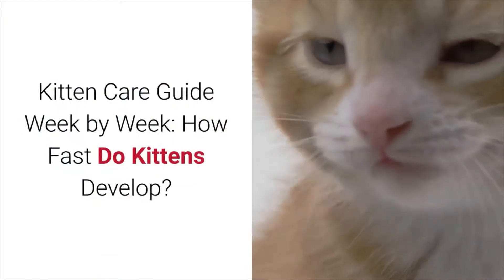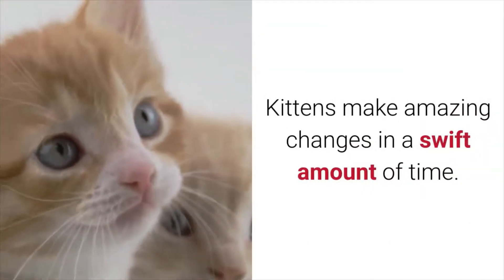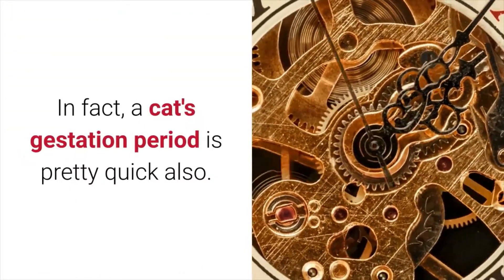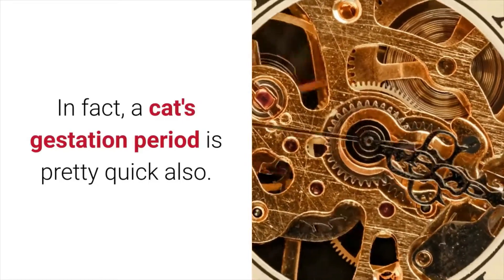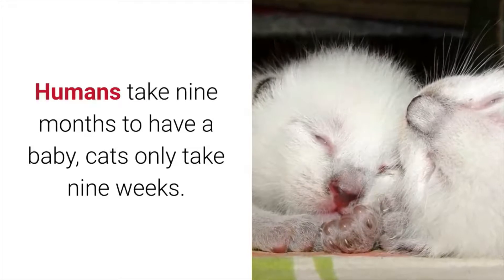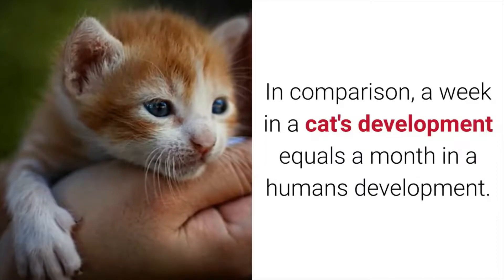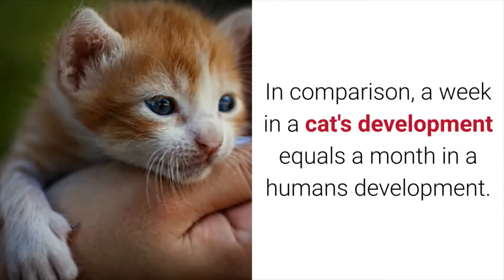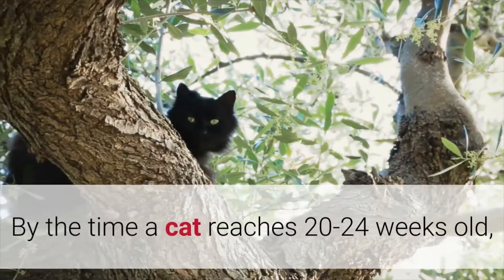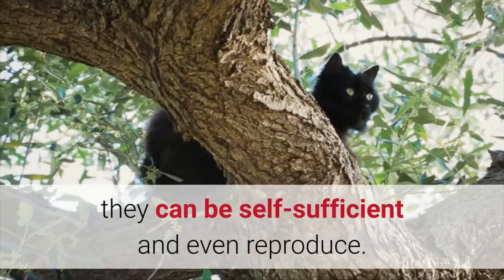Kitten care guide week by week — how fast do kittens develop? Kittens make amazing changes in a swift amount of time. A cat's gestation period is pretty quick also. Humans take 9 months to have a baby; cats only take 9 weeks. In comparison, a week in a cat's development equals a month in a human's development. Amazing, right? By the time a cat reaches 20 to 24 weeks old, they can be self-sufficient and even reproduce.